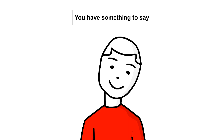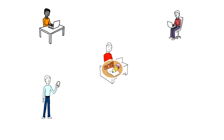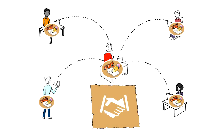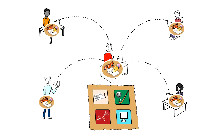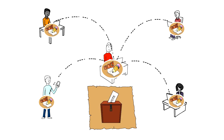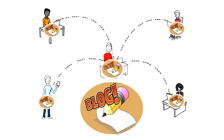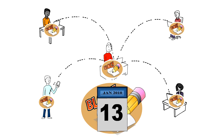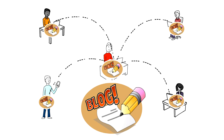You have something to say, and blogs provide a place to say it and be heard. Many blogs are written to help people who may be going through similar situations. Or maybe you'd like to blog about a personal interest or hobby, or influence political change. The path to blogging success is to simply blog for you. Write about what makes you happy and the challenges you face every day. The rest will take care of itself.